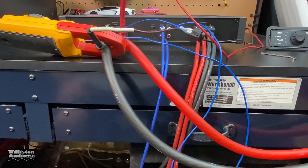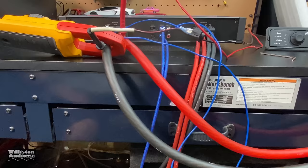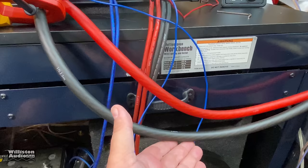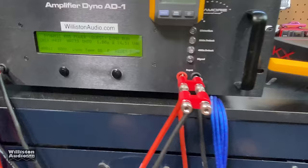Bonus clip: I'm going to show you the wires on the Kicker Amp, the 2400.1 at 1-ohm dynamic burst. Watch this — that's some current, my friends. Just so you can see the numbers: 4427 watts at 14.5 volts, dynamic burst at 1 ohm. This amp is a freaking monster. Hidden. Who knew? I sure didn't.